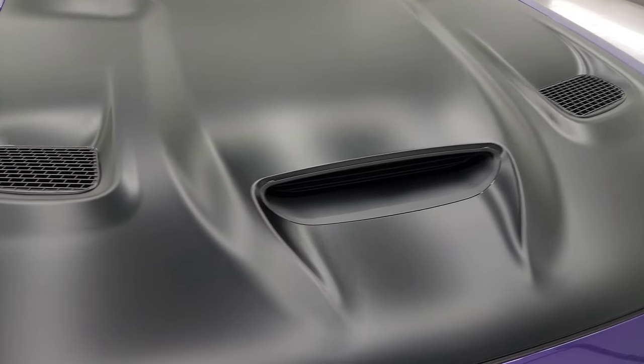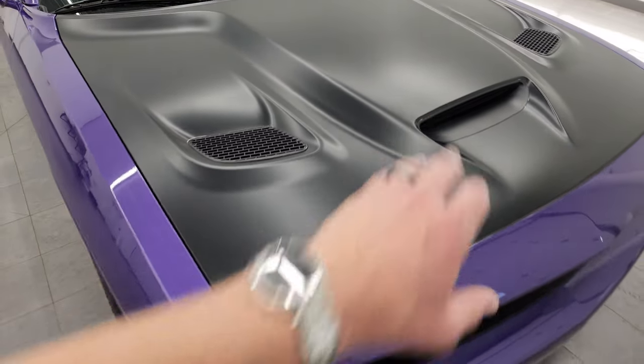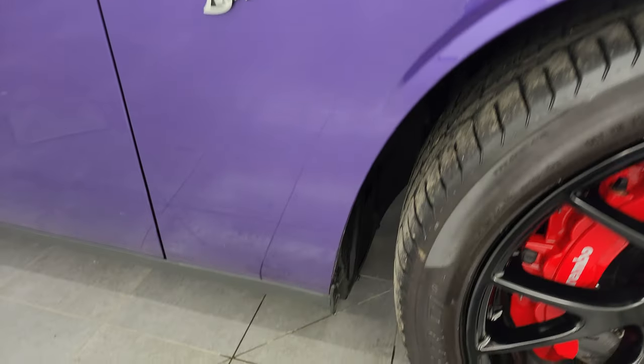This one has the black wrapped hood with the air extraction and the color induction in the middle — my favorite hood on the Challenger. The passenger side front fender is in excellent condition as well, with no major dents or dings.